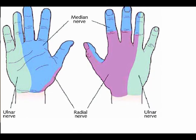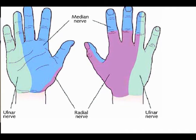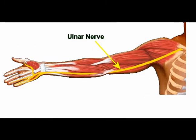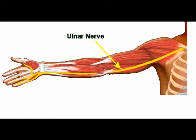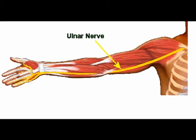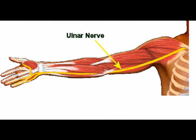Pure sensory symptoms occur from compression of the superficial branch of the ulnar nerve. The symptoms of ulnar tunnel syndrome vary depending on the location of the entrapment. They can be paresthesia — which is numbness, tingling, and/or burning in the fifth finger and the fourth finger, specifically the side of the fourth finger closest to the fifth finger — and there can also be weakness in the intrinsic muscles of the hand.